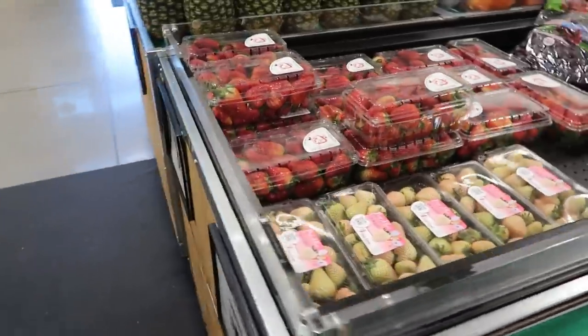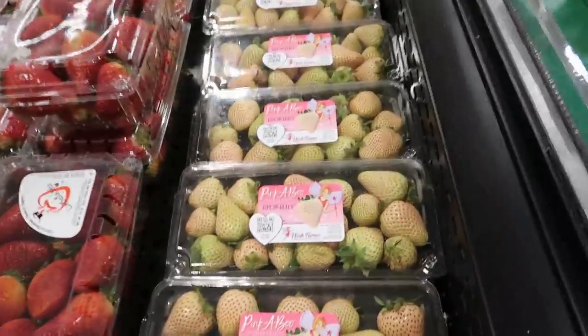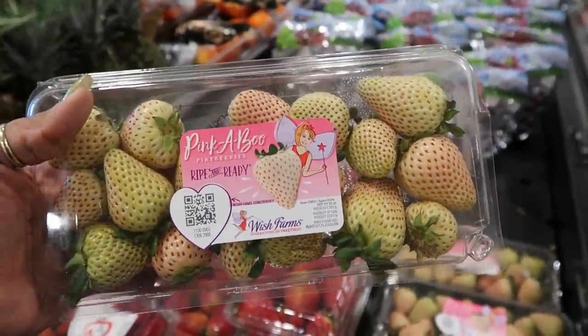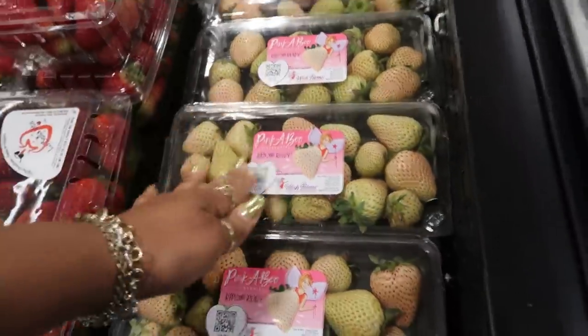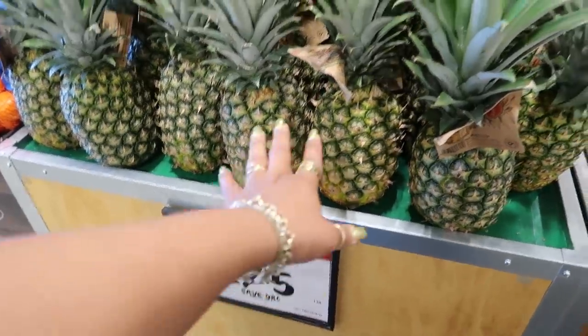Some nice big juicy strawberries — two pounds for $6.99. And what are these? Pinkaboo pine berries. They are ripe and ready, they say, but they look like they're not, so I would be surprised if they were sweet. I'm not going to try those today. $5.99. And the fresh pineapples are two for $5.